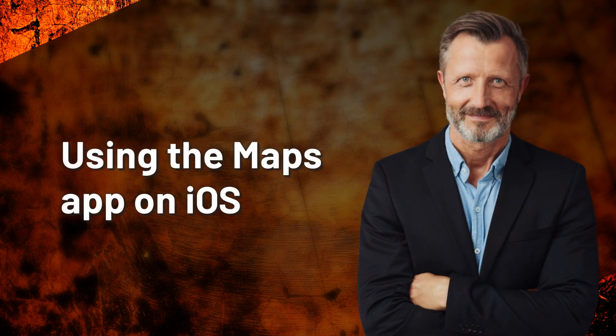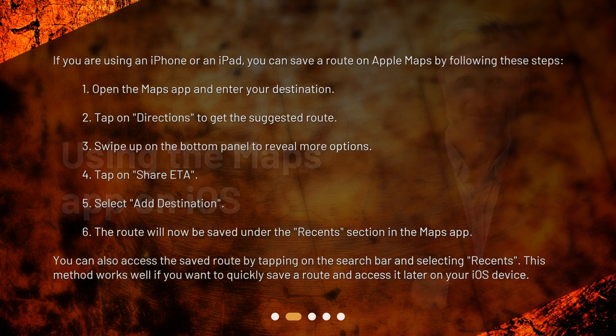Using the Maps app on iOS. If you are using an iPhone or an iPad, you can save a route on Apple Maps by following these steps. 1. Open the Maps app and enter your destination. 2. Tap on Directions to get the suggested route. 3. Swipe up on the bottom panel to reveal more options. 4. Tap on Share ETA.